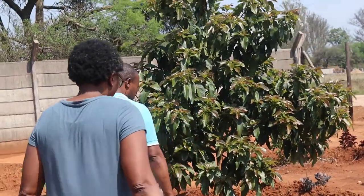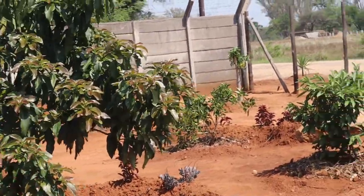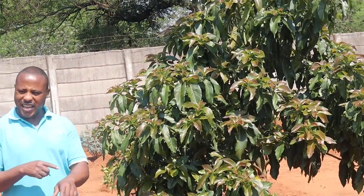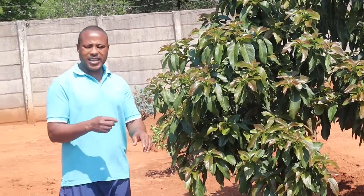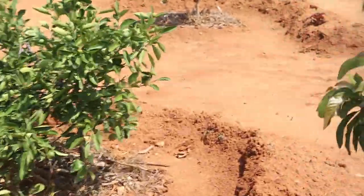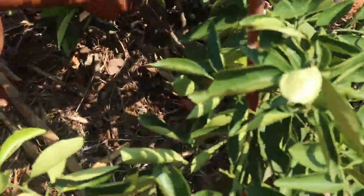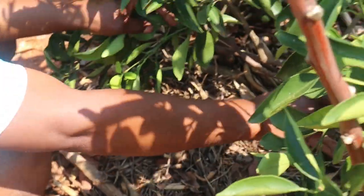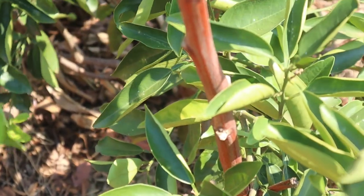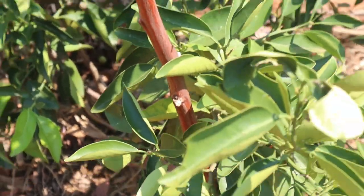The first part was when he took us on a tour of the grafted part of the orchard and then what he calls the hattie garden, which is closer to his house. Now this portion is where he takes us through the non-grafted part of the orchard. He also has some indigenous fruit trees such as the Majanje and other very delicious fruits. So come along and enjoy the rest of the tour.